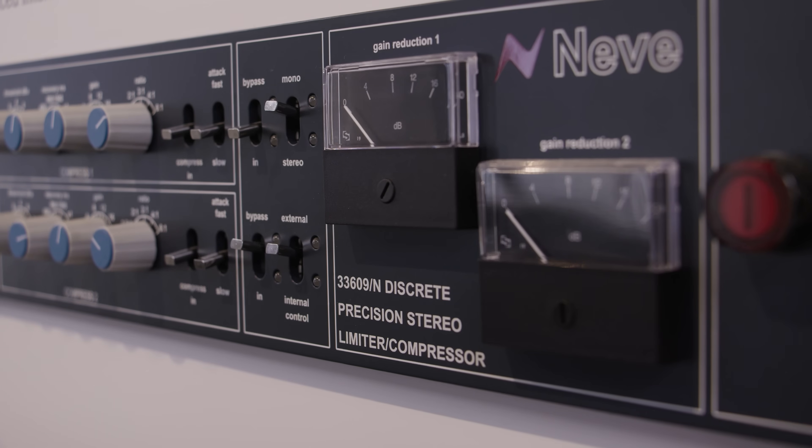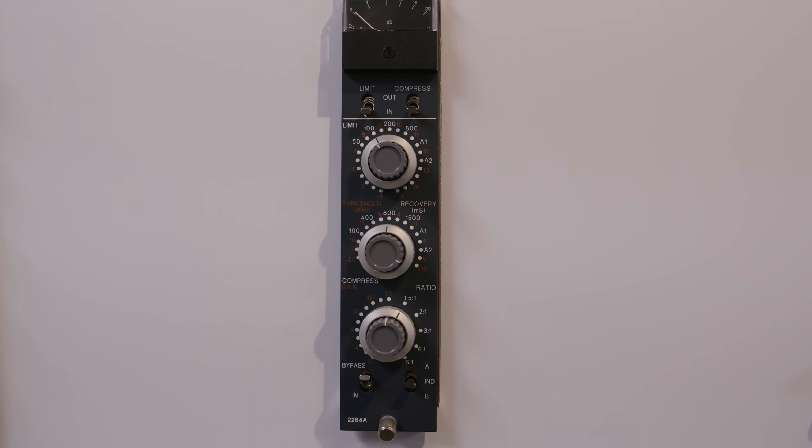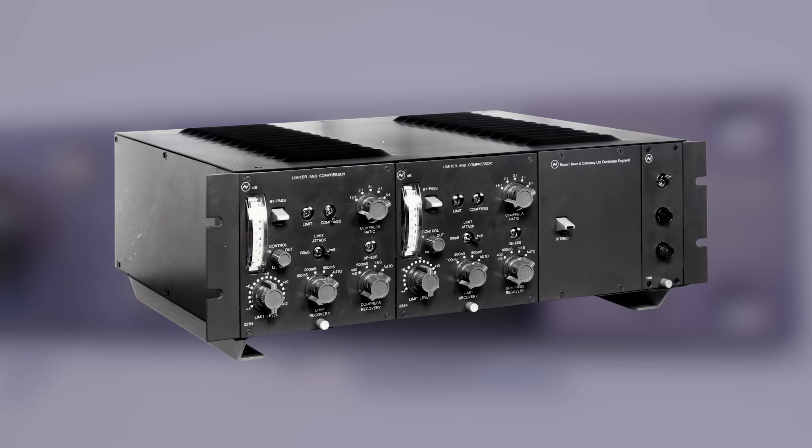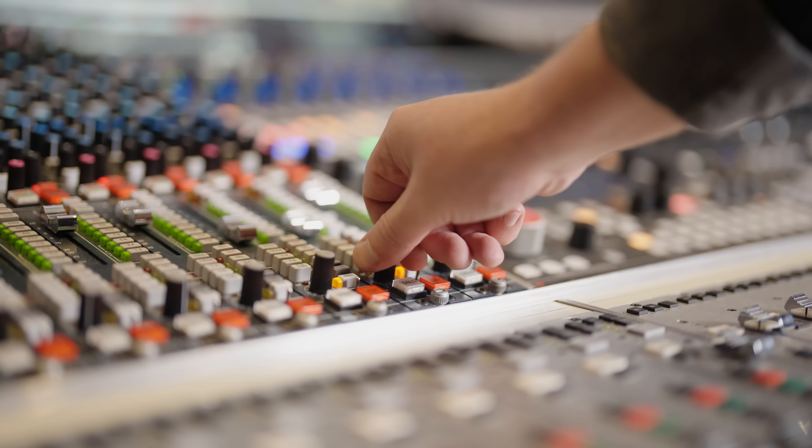When you first think of Neve compressors you might think of units such as the 33609, the 2264, or even the cube-shaped 2254 compressor. These vintage Neve compressors used a diode bridge design which produced a smooth, gentle and coloured tone to anything going through it, but when it comes to console use something with a bit more precision was required.